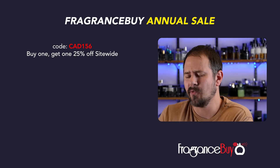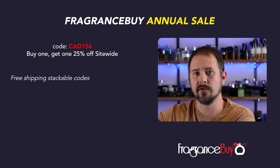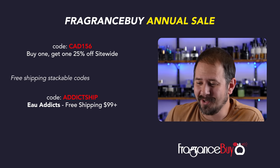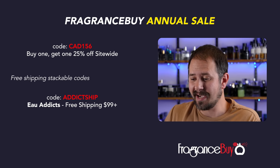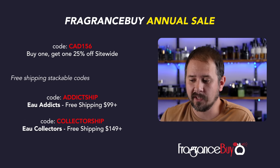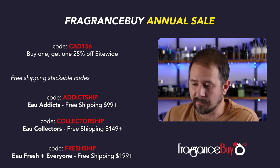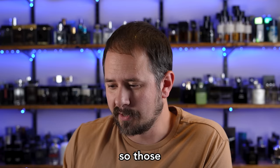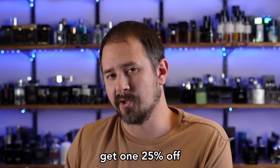There are also free shipping stackable codes for the different loyalty tiers of Fragrance By's loyalty program. If you're an O Addict, you get free shipping for any order over $99 with code ADDICTSHIP. If you're in the O Collector tier, you get free shipping for anything over $149 with code COLLECTORSHIP. And if you are O Fresh, you get free shipping for anything $199 or above with code FRESHSHIP. Those are stackable with other codes, like the buy one get one 25% off.